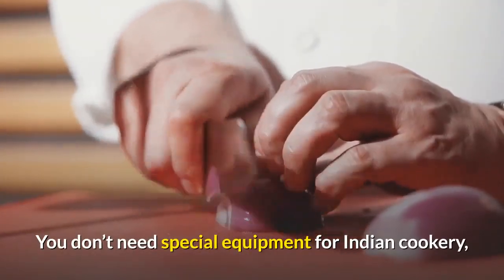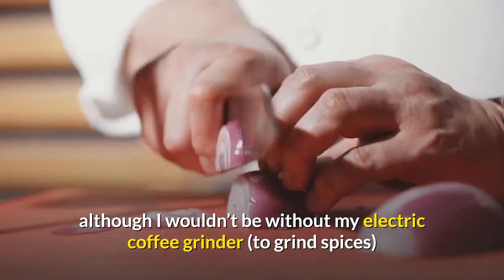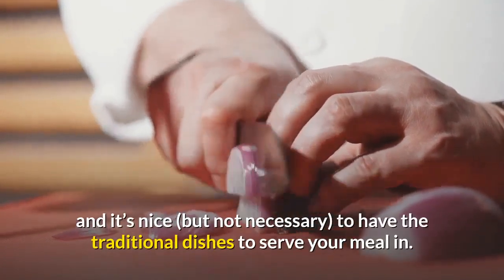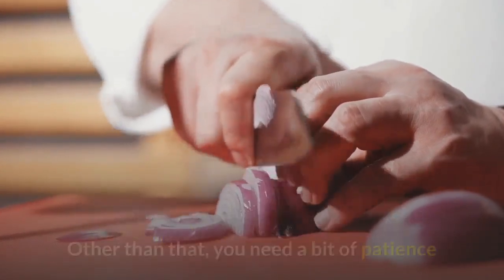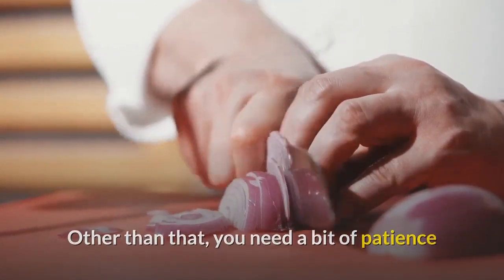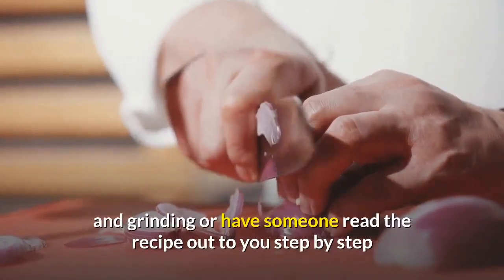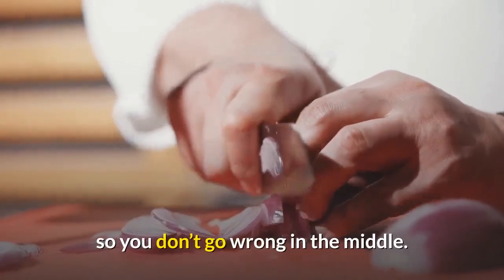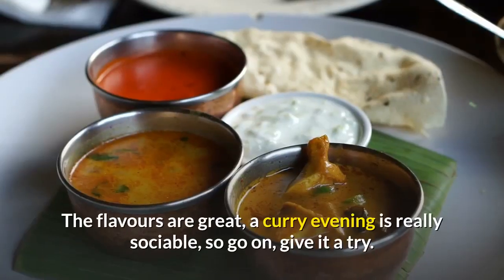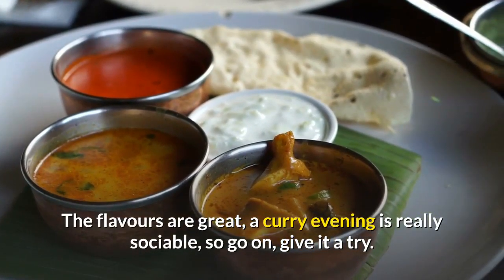You don't need special equipment for Indian cookery, although I wouldn't be without my electric coffee grinder to grind spices, and it's nice but not necessary to have the traditional dishes to serve your meal in. Other than that, you need a bit of patience, and it's fun to cook with a friend so that you can share the chopping and grinding, or have someone read the recipe out to you step by step so you don't go wrong in the middle. The flavors are great, a curry evening is really sociable — so go on, give it a try.